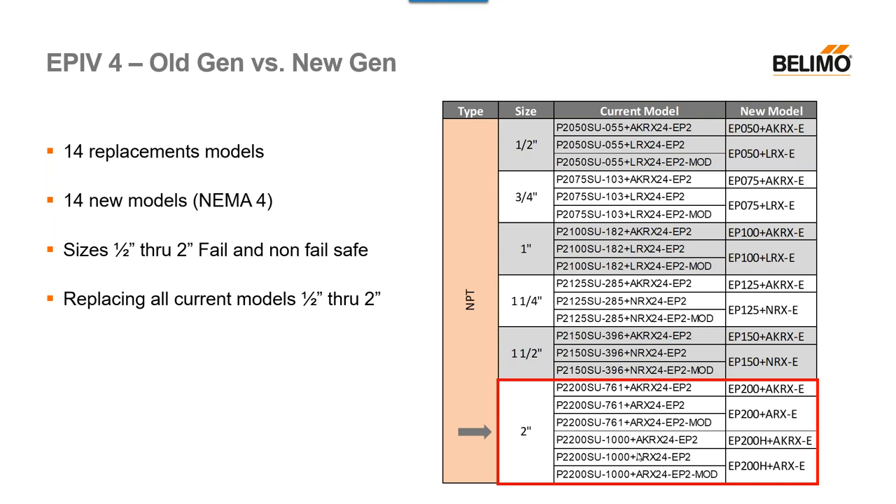Right below that is the same valve and configuration, but one key change: we no longer depict our high flow and low flow with numbers. We now depict it with just an H. So if you want the higher flow, it will have an H in the part number; if you want the lower flow, there will be no H. That's the main difference, and that's why I used this example.